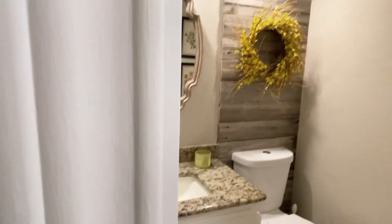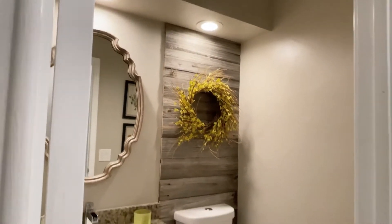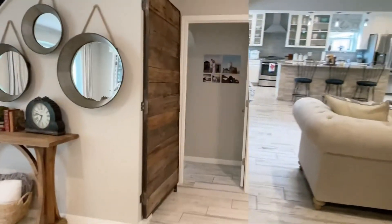Utility room. A little powder room. This is pretty rustic.